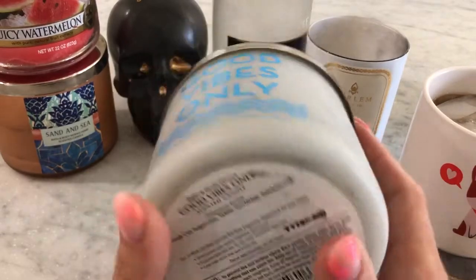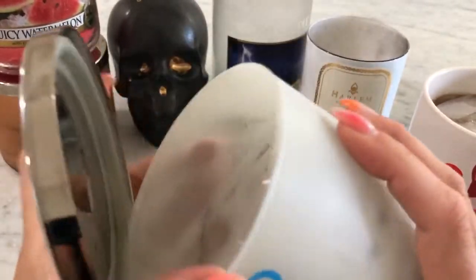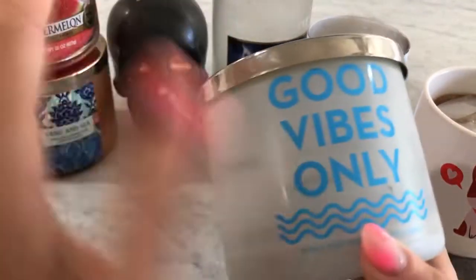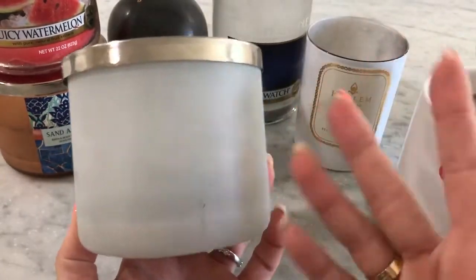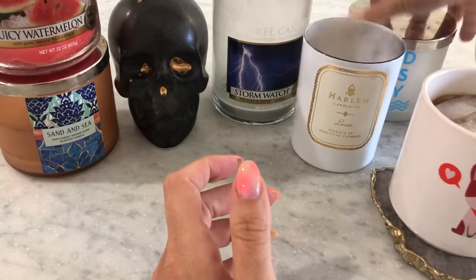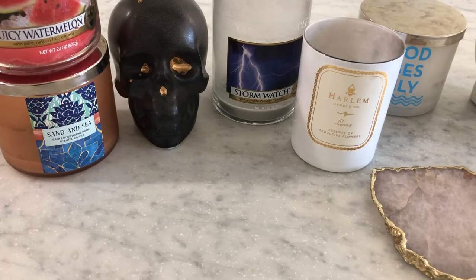I finished Good Vibes Only from Bath and Body Works — sugarcane, nectarine, and sandalwood. It was great, super strong. It's a nice fresh, typical Bath and Body Works fruity fresh vibe — like an endless weekend type of scent. I loved it. I didn't really love the label so I had the back turned so it was just a plain white candle. It's a non-offensive, great scent when you have people over. I would repurchase it — the throw was just great.